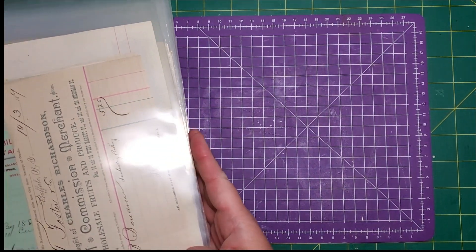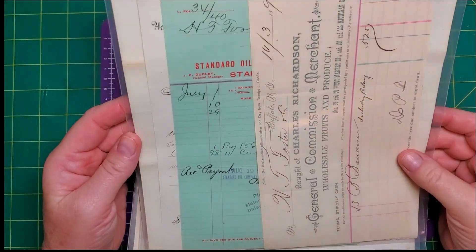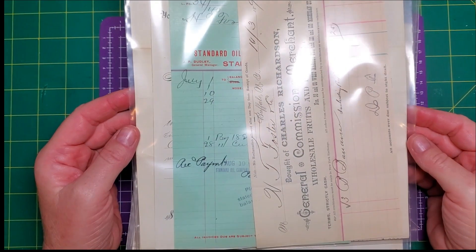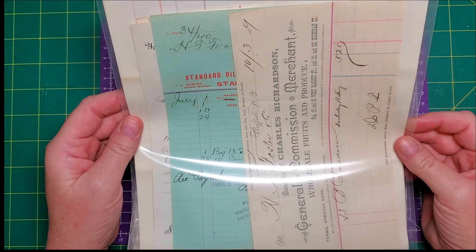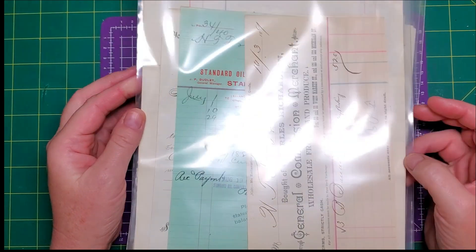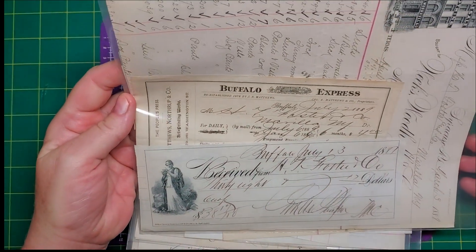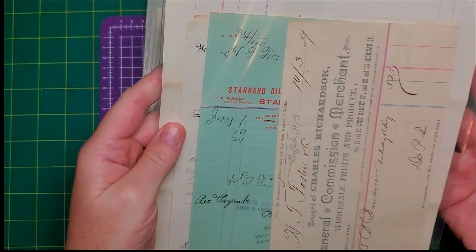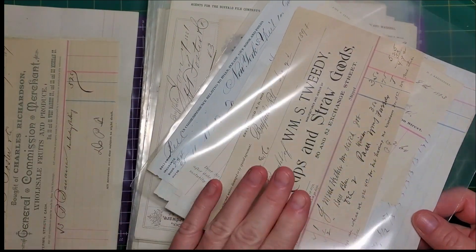Then I have bundles of business documents — mostly invoices and receipts. None of them are dated later than 1899; these are all 19th century and they're all beautiful. You're going to get a minimum of eight pieces in each package.